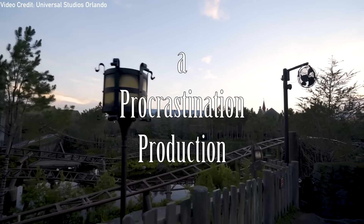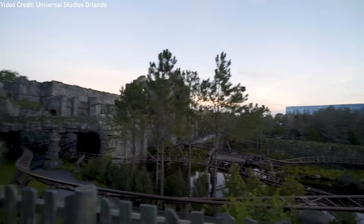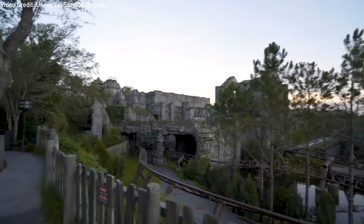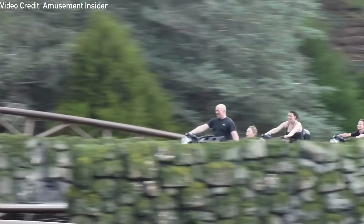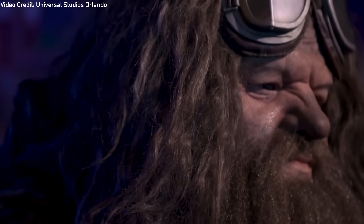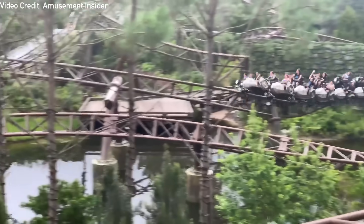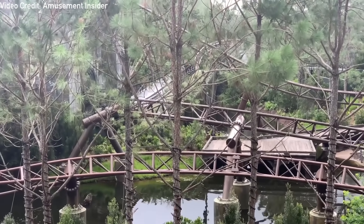Hagrid's Magical Creatures Motorbike Adventure at Universal's Islands of Adventure is currently being praised as one of the best rides to be devised by Universal Creative. The roller coaster flawlessly combines the best parts of modern roller coasters and dark rides to create a ride that satisfies all. It also finds the best balance between a great family coaster and some of the most innovative elements to be used in a large-scale theme park roller coaster to date.